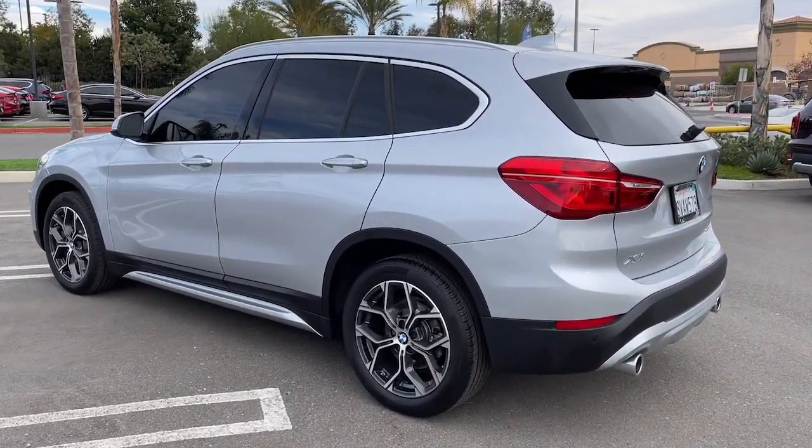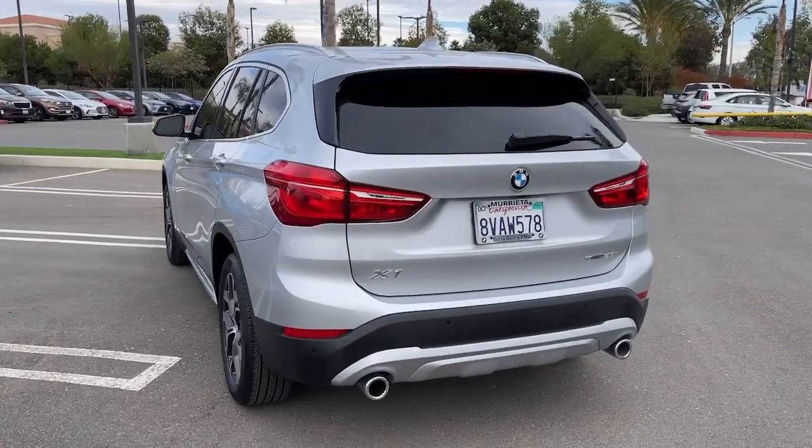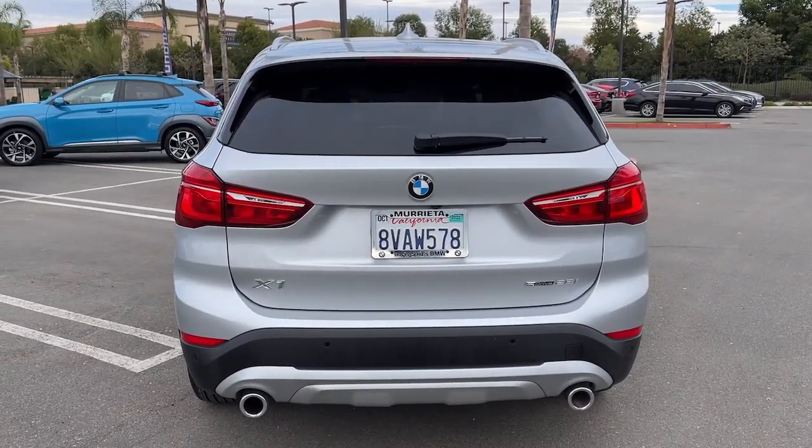The X1 harnesses the power of world-class engineering to deliver performance, luxurious comfort, the latest in safety features, and rugged can-do attitude.